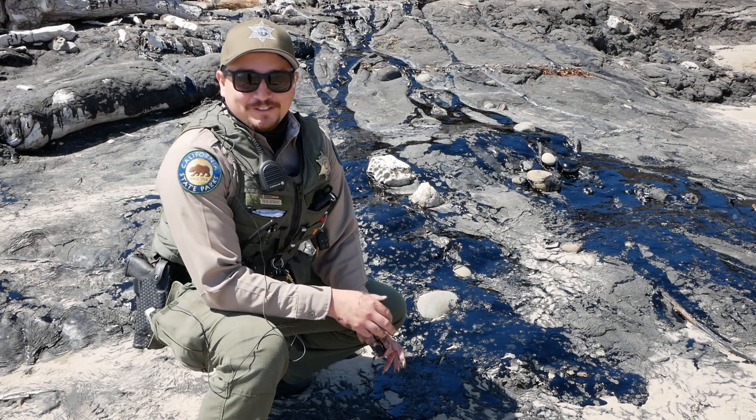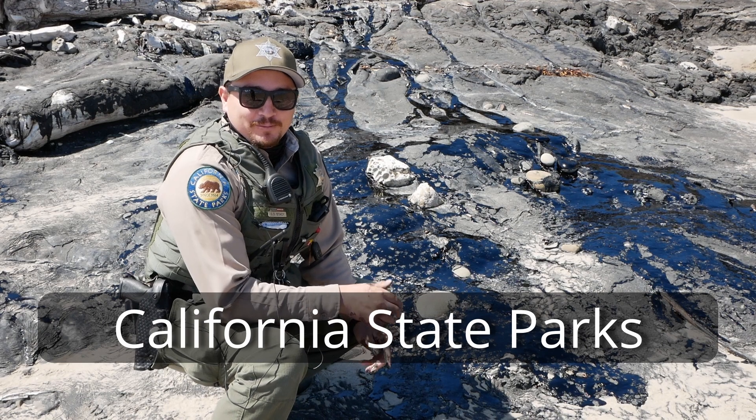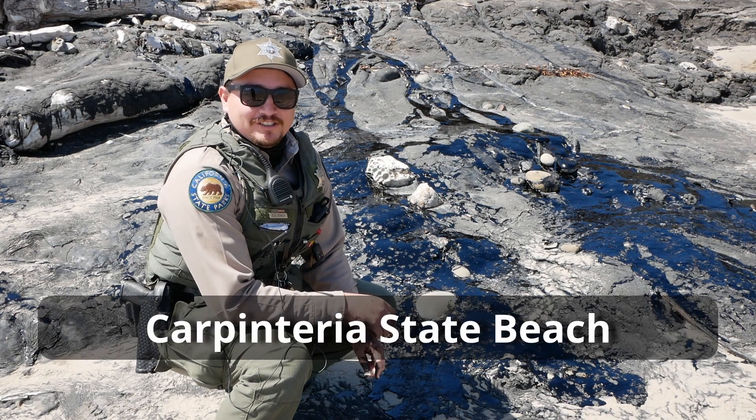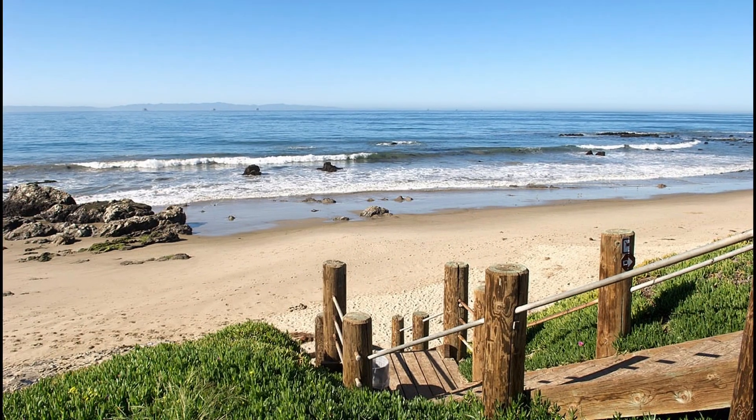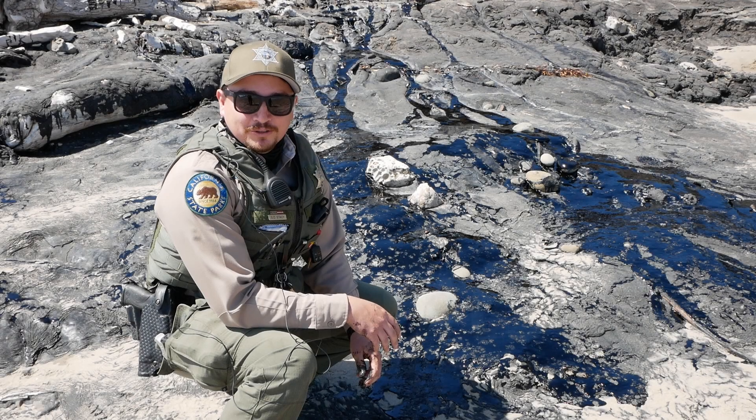Hi everyone, my name is Ranger Stacey and I work for California State Parks. Today I want to talk to you guys about the place I work, Carpinteria State Beach. Now a lot of you guys know it's a great place to come with your family and camp and have fun. But did you know it also has really cool tar pits?